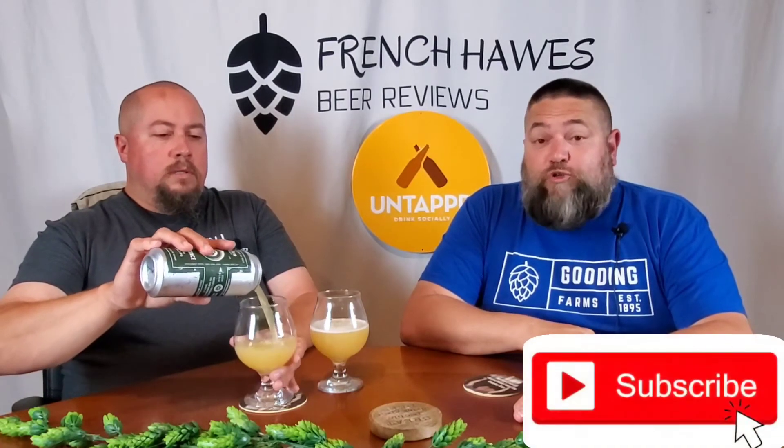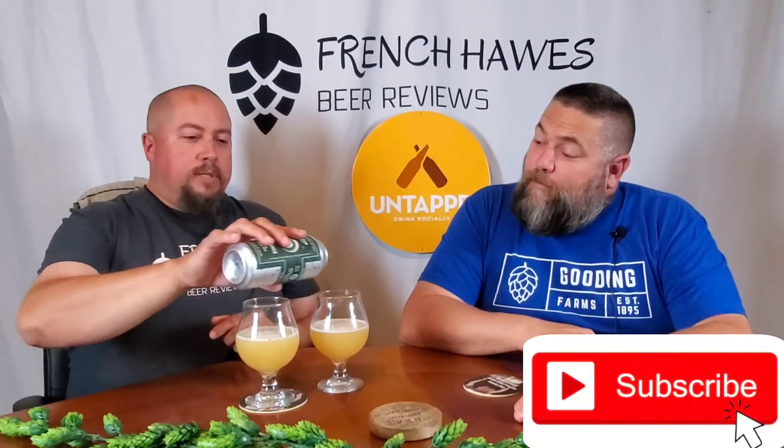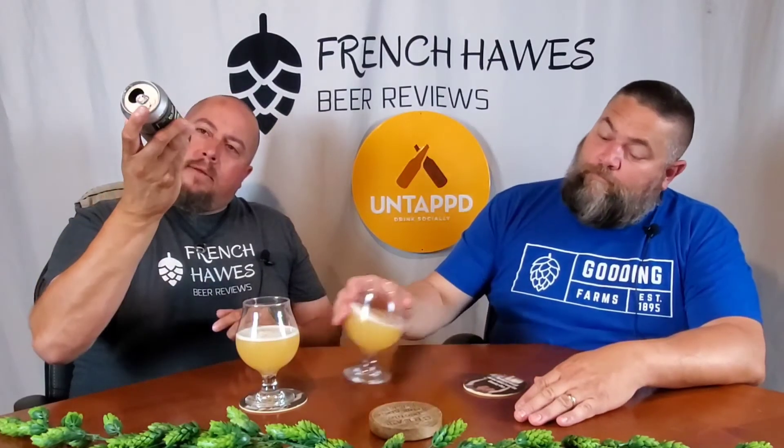Scott pours pretty shitty usually, so I'm sure he'll get way more than me. I did this one pretty good — gave you that back end pour. Nice job. Canned on June 24th, and it is July 9th right now, so a couple weeks old.